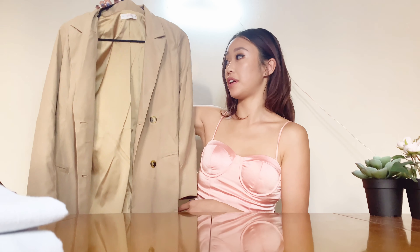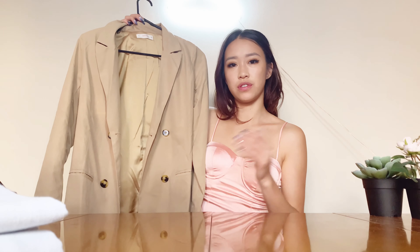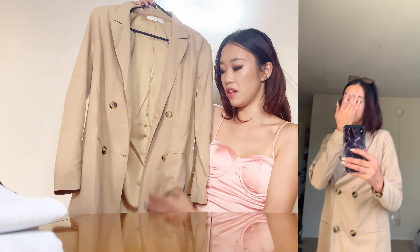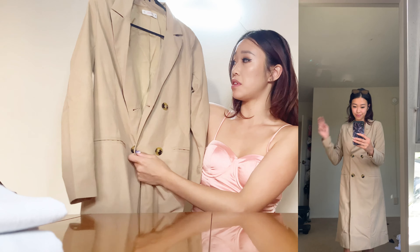Next, I got this cute little trench coat right here. I like this because it's really lightweight. Most of the trench coats I've tried on are really, really heavy, but this one is perfect to transition from summer to fall because it's so lightweight. I really like this piece — it's so cute.